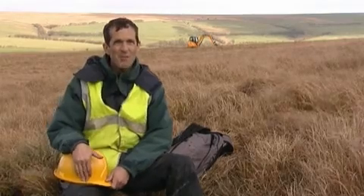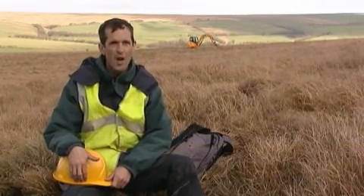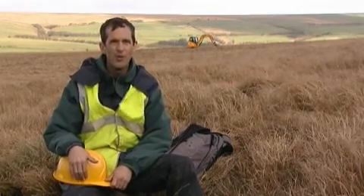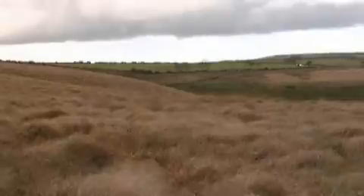Peat bogs on Exmoor and Dartmoor have been drying out because people dug ditches to drain the land, to increase the amount of grazing and to facilitate peat cutting. All of these moors have been cut over for domestic fuel use by people who lived out on these moors. Very hard work, they don't do it anymore, but we have this legacy of those two things.